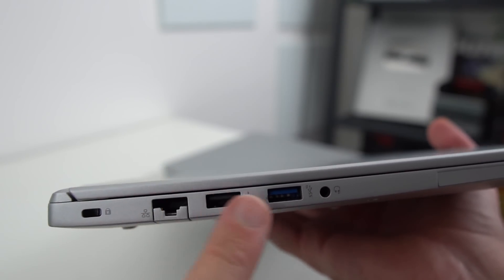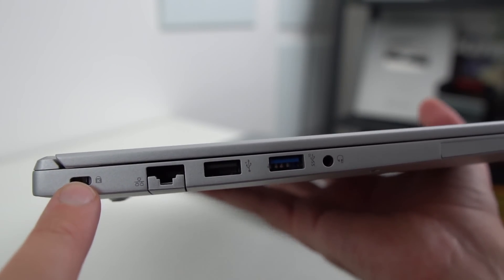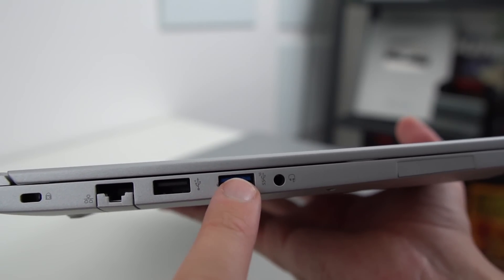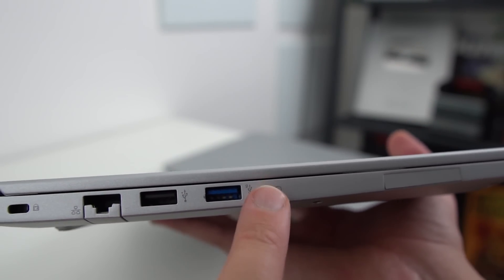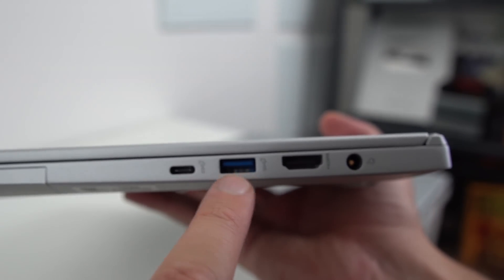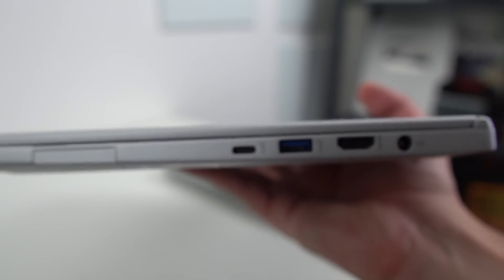In terms of I/O, it's the same selection as the previous model. On the left, you get the Kensington lock to secure your laptop to your desk, a Gigabit Ethernet port, a USB-A 3.1 port, a USB 2 port, and an audio jack. On the right, you have a barrel charger, an HDMI 2.0 port, another USB-A 3.1, and a USB-C port that supports display out and charging. It's weird to see a USB 2.0 port still in 2022 — I would have expected them to move them all to USB 3 at least, and only having one USB-C port doesn't seem super modern. There's no Thunderbolt because it's AMD and licensing problems, but the I/O kind of feels a bit dated now.